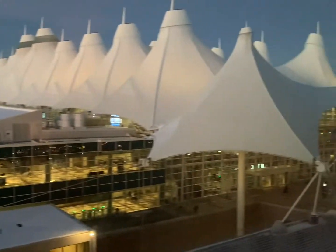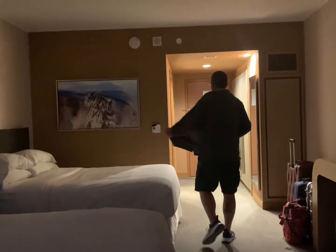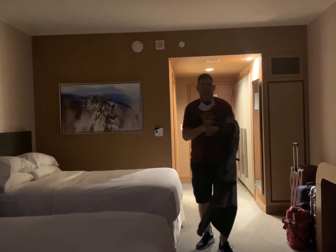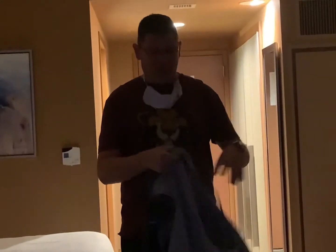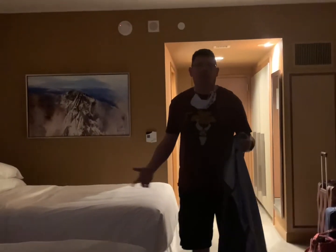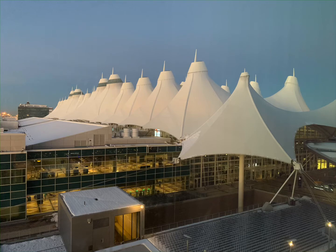This is the Denver Westin at Denver International Airport — really nice looking room. Just ready to relax, wind down, and get ready for our vacation. Anything else, Eddie, you want to add? Oh, like our clothes layout? It's gotten this dark in here now — turn the lights on! Stay tuned for more Tall Tables and Short Stories. Bye!